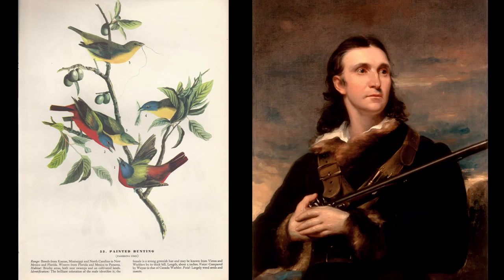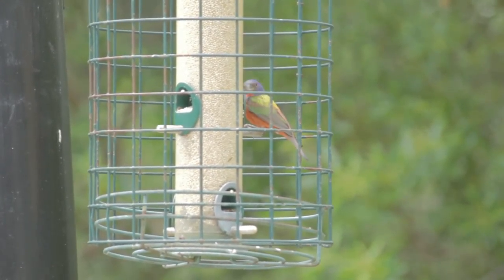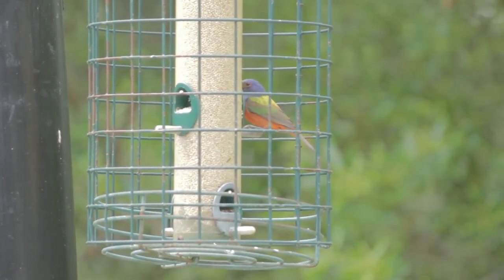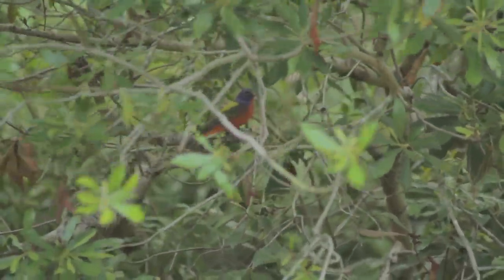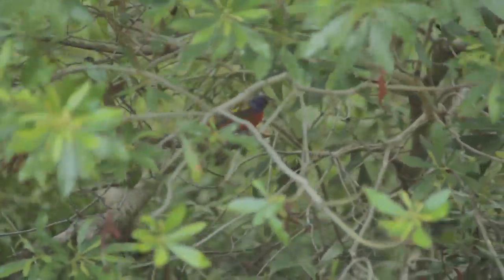Especially in the 1800s, the painted bunting was a popular caged bird, and it's still caught and sold as a caged bird today. John James Audubon noted that they were caught in large numbers in Louisiana and shipped to Europe, where they fetched a hundred times the price they would here. So there was significant pressure on them even back in the 1800s. Nowadays they're still caught and sold as caged birds, typically in Mexico and the Caribbean.